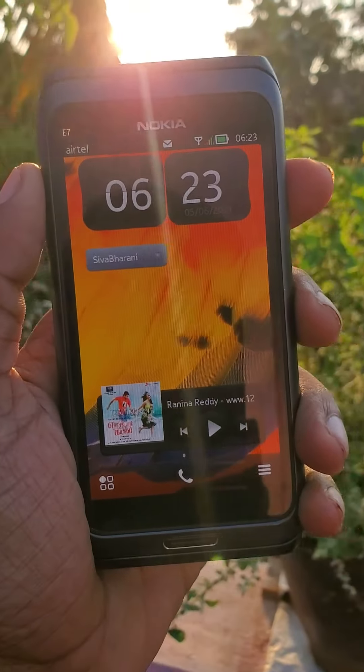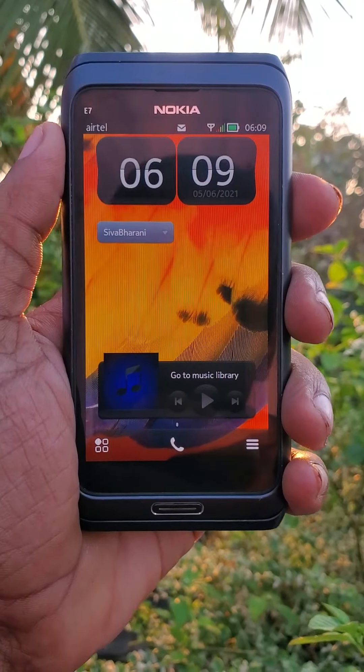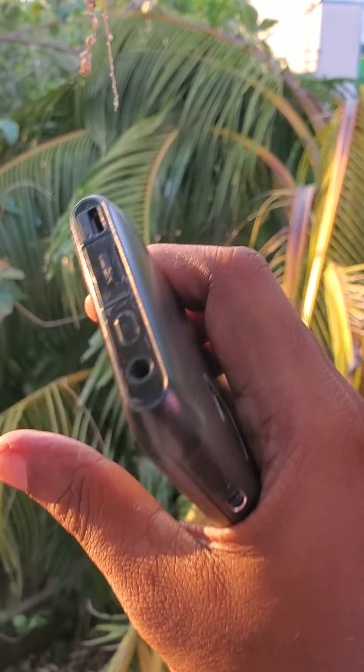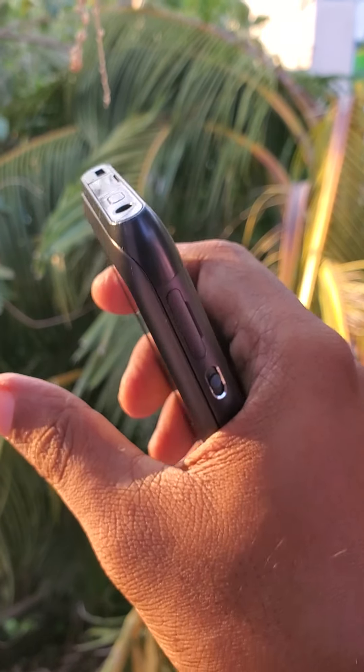This is the Nokia E-series phone — the executive series. It has a 4-inch AMOLED Nokia ClearBlack display and a single-core 680 MHz processor with a Broadcom BCM-2700 GPU. It runs Symbian 3 with a Belle refresh.